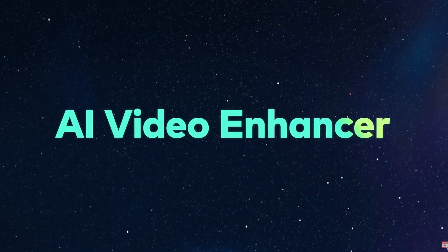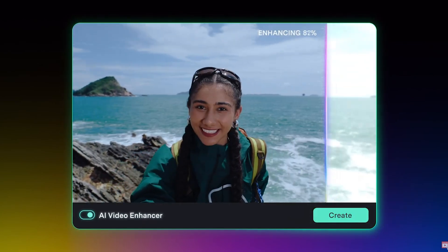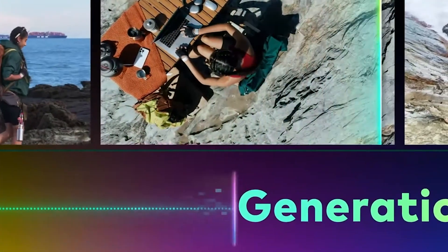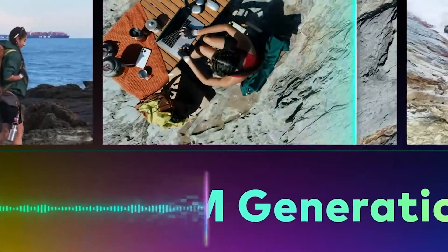There's also an AI video enhancer feature in this app that takes any low quality footage you need to use in your edit and instantly makes that footage look way better. These features are both inside the editing app Filmora 14, and Filmora's coolest feature in my opinion generates copyright-free background music for you, so that you never have to worry about your videos receiving copyright complaints on YouTube ever again. Let me show you how that works.